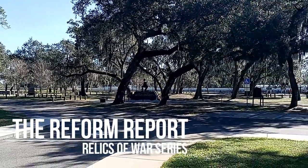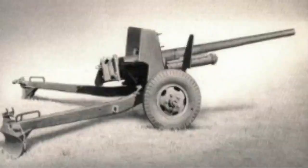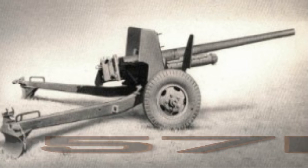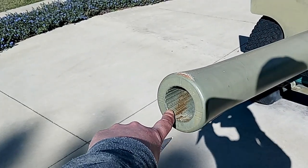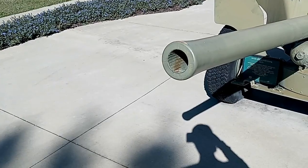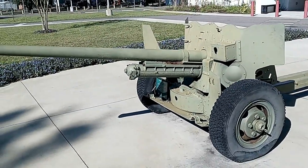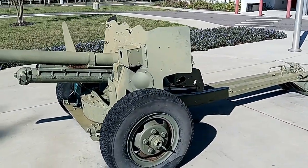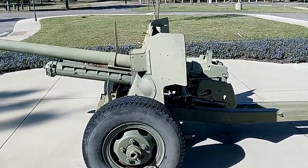I'm back up here at VMP in Tampa. I wanted to stop and cover this beast — the U.S. World War II M1 57-millimeter anti-tank gun. I say gun because, as you can see here, the barrel is rifled to shoot the projectile at very high, efficient accuracy. This was the primary anti-tank gun for the U.S. in World War II and into the Korean War. It was a total ass-kicker.